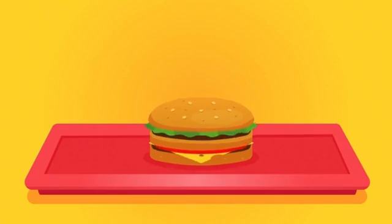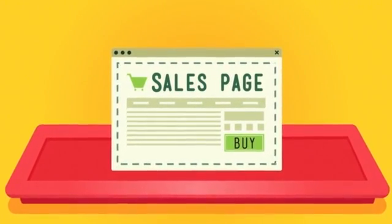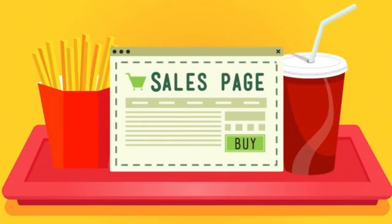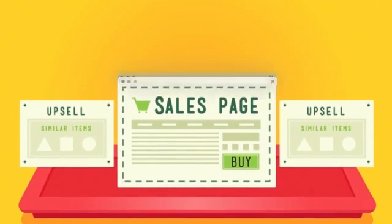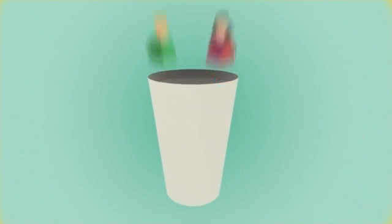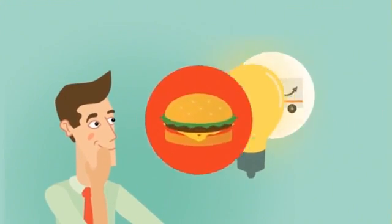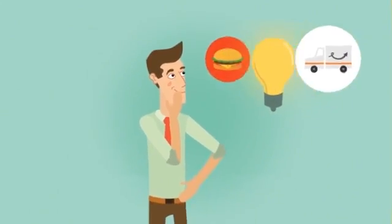Then, instead of selling them a burger, you have a sales page created to sell your initial product. And while you're probably not going to offer your customers fries and a Coke, you could upsell them on your other products and services. And this is what we call a sales funnel, where website visitors come in the top and cash comes out the bottom. You've seen it work at McDonald's and you've seen it work at Amazon, and you know that it's going to work for you too.